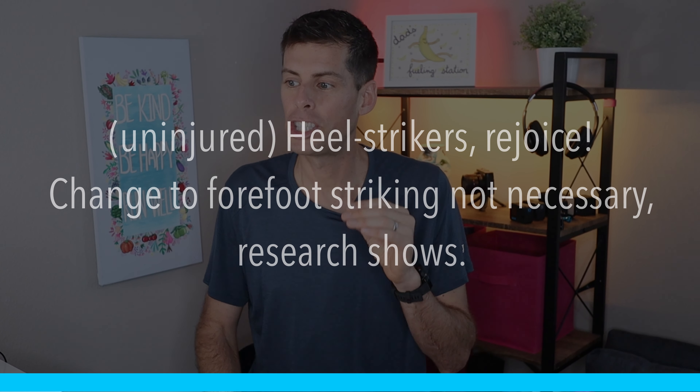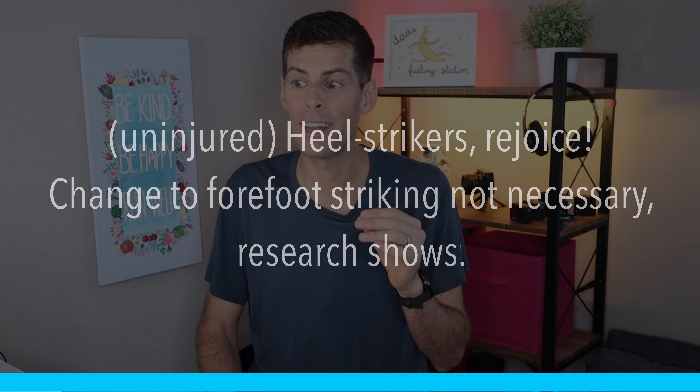I found an article from the renowned coach Jason Koop, and the article is titled 'Uninjured heel strikers rejoice. Change to forefoot striking not necessary.' Research shows — this is backed by research.